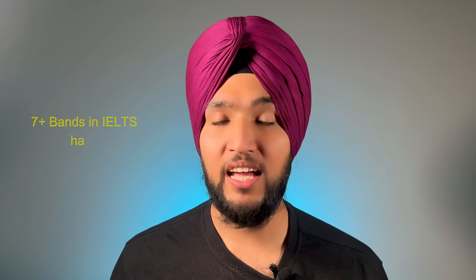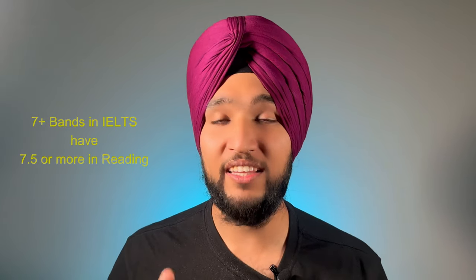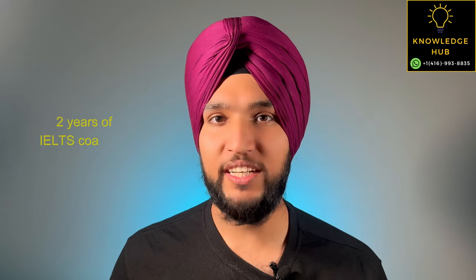Did you know that IELTS Reading is one of the most scoring sections in IELTS, and people getting 7 plus bands in IELTS have at least 7.5 or more in the Reading section itself? Welcome to Knowledge Hub, where we are going to use our extensive 2 years of IELTS coaching experience in creating content that will give you the confidence of taking your next IELTS exam.